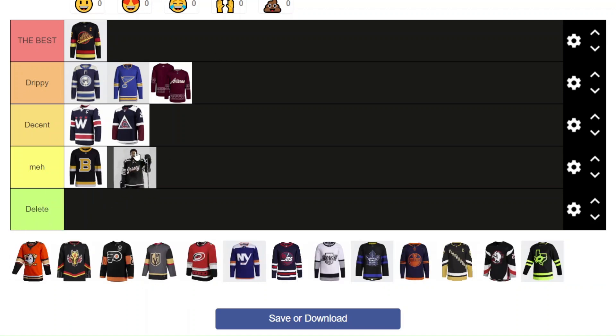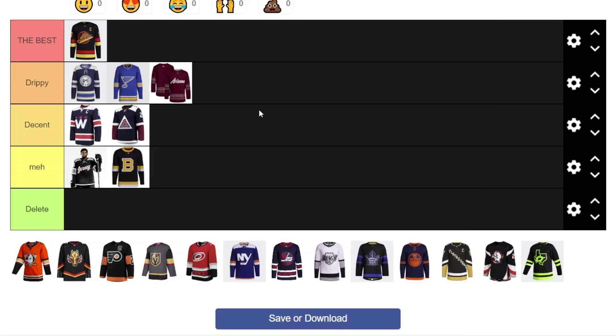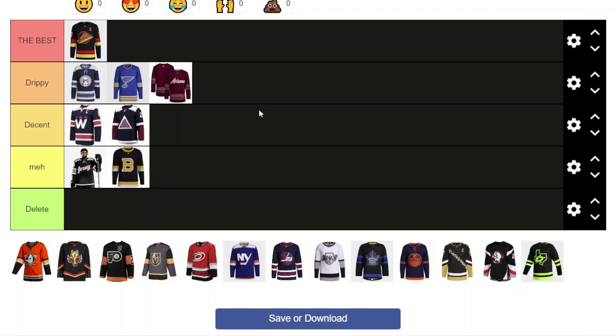Now the New Jersey jersey — I'm going to put it in Meh. I think in the actual uniform and on the ice it looks pretty good. It's a nice all-black look for a team that doesn't have a lot of variation in their colors, and it was cool that they brought it in. But to me it's not the best — it just says 'Jersey' on the front, and I wish that was a little bit different. Overall I don't really mind it, and I'm not going to say delete. It looks good on the ice, so it's in Meh.